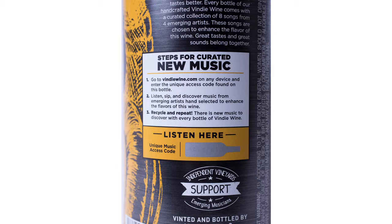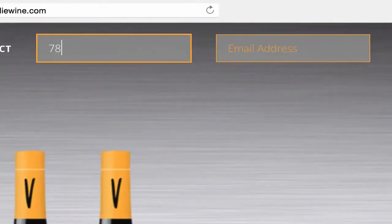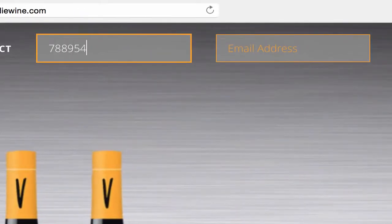Once you get a bottle of Vindie Wine, it's very easy to get the music. All you do is go to the back of our bottle and there's a unique code that you scratch off. Then you go to VindieWine.com, enter in that code, and you immediately get eight songs from four emerging artists.